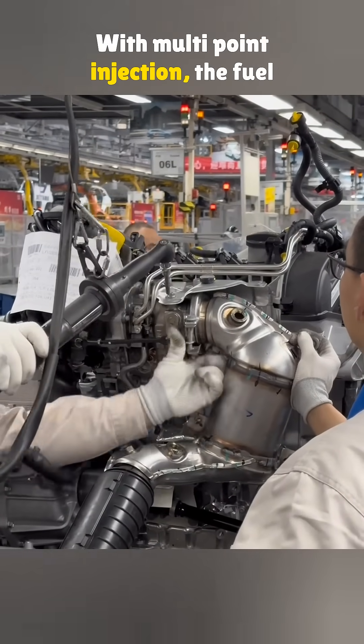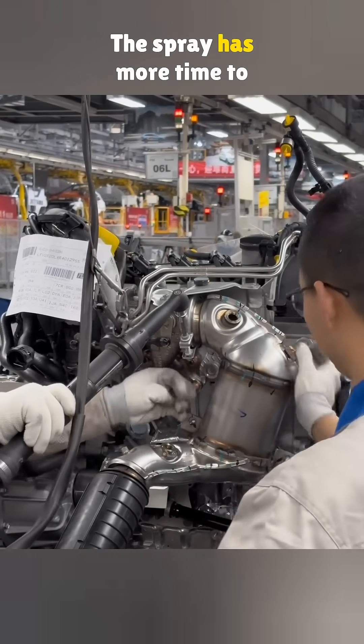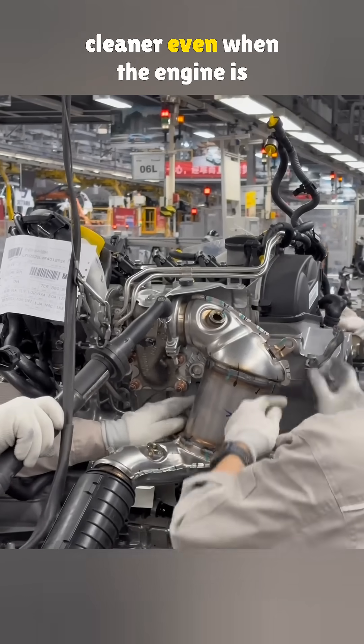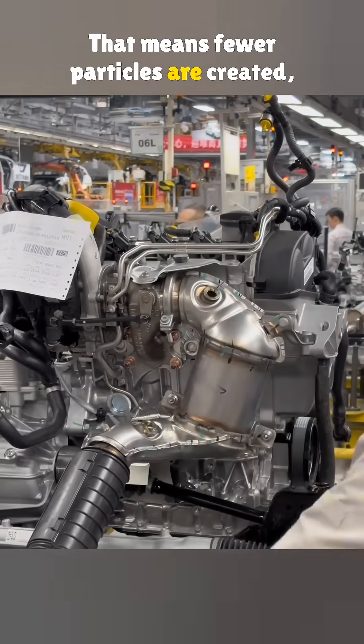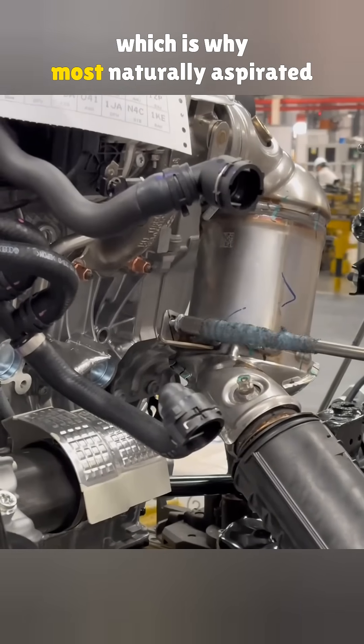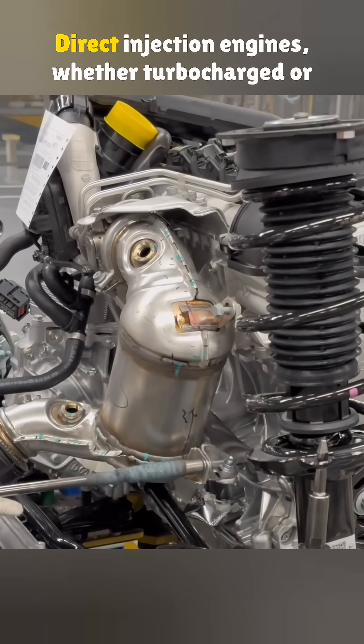With multi-point injection, the fuel is sprayed into the intake ports. The spray has more time to mix with air, so combustion is cleaner. Even when the engine is cold, that means fewer particles are created, which is why most naturally aspirated multi-point engines do not need a filter.